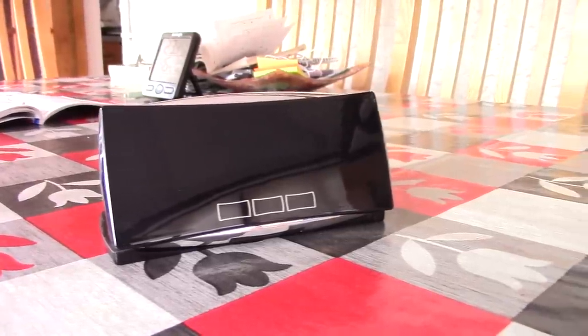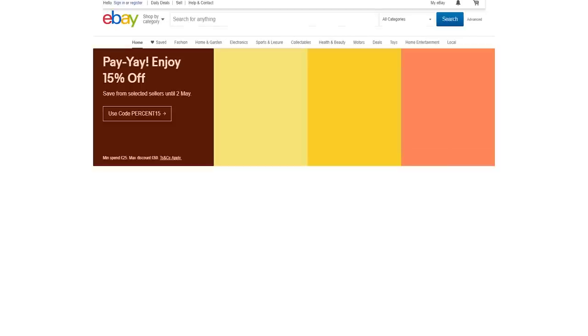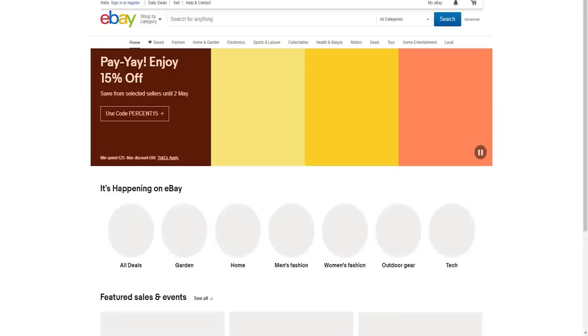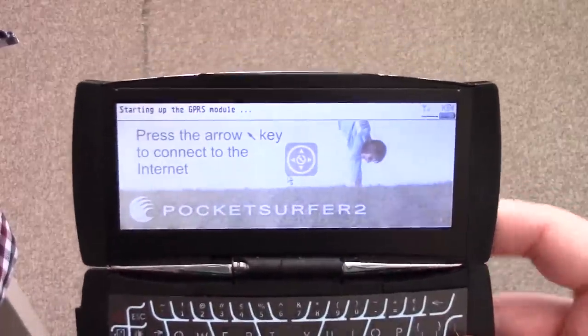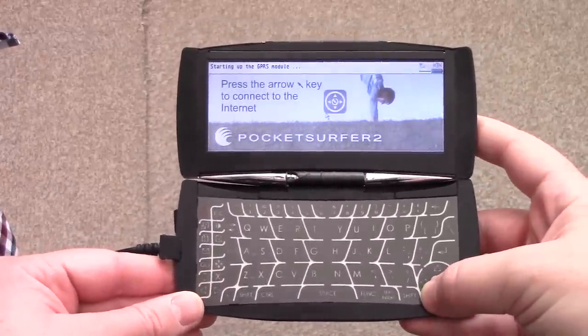Unlike the iPhone, this device used only GPRS to get online, which made it terrifically slow. I think 114kbps was the maximum download speed, so webpages certainly took their time to load, and once they had, you'd find they'd probably end up looking quite distorted due to the 5-inch 640x240 VGA screen, which displayed pictures with only 16 colours.